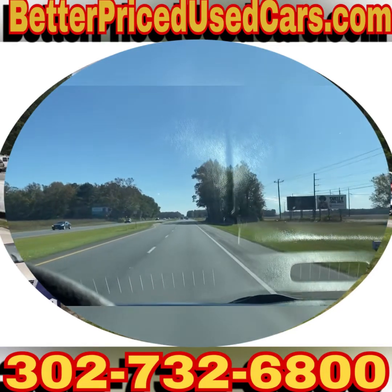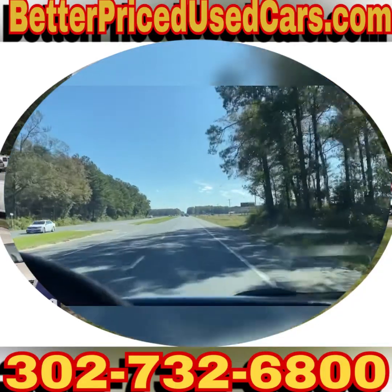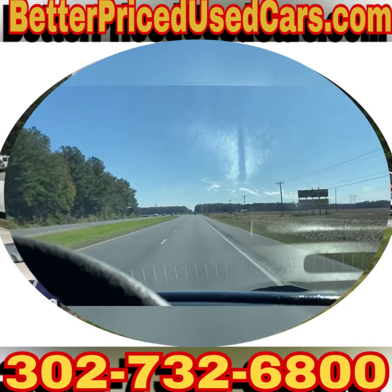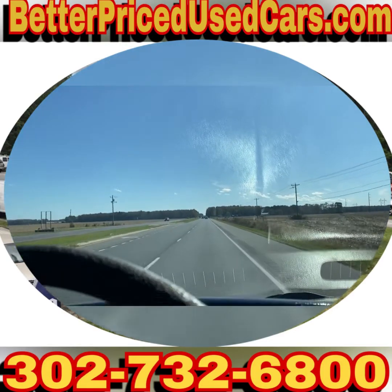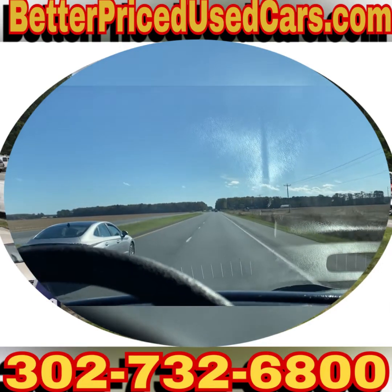If you have questions while it's up for auction, you can ask through eBay, or give us a call. The lot number is 302-732-6800. My name is Jay, my office manager's name is Val — anybody you speak with will be more than happy to help you out.